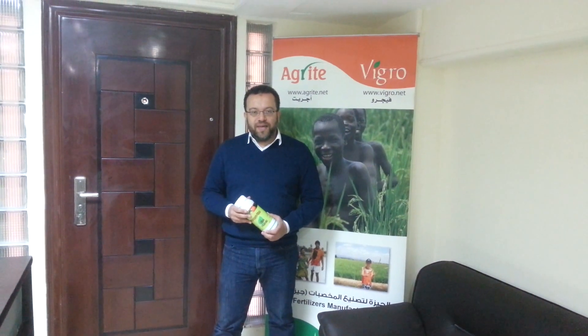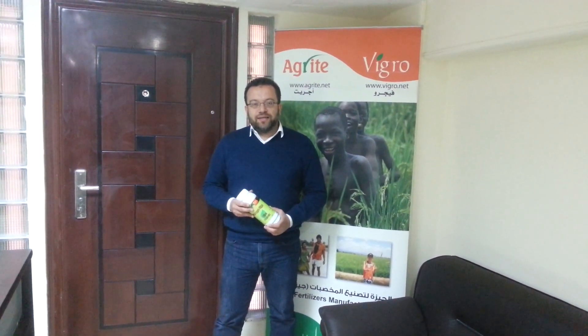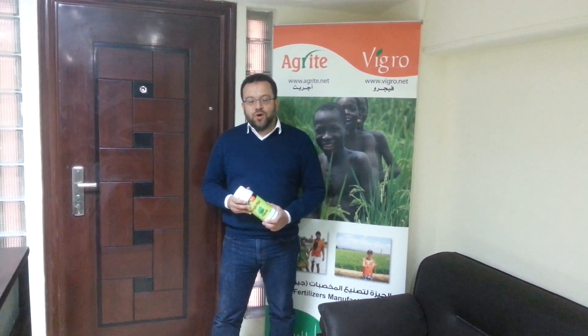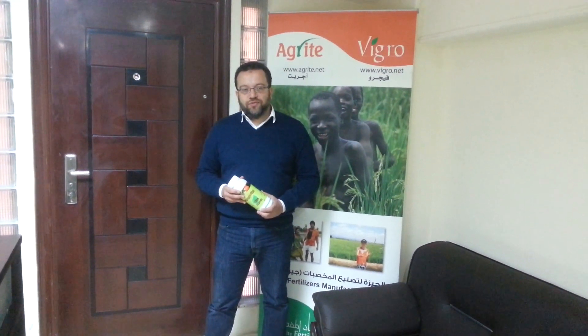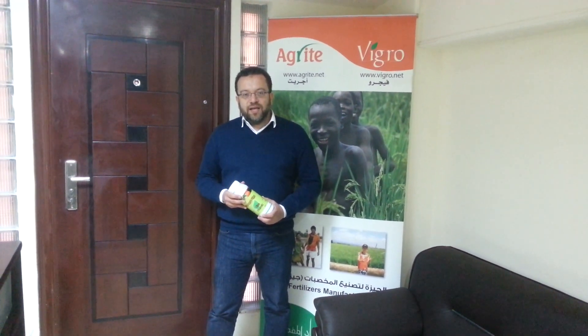Giza-humic is an organic fertilizer composed of humic acid, fulvic acids, and amino acids that works in improving plant growth in all stages, improving roots, growth of plant, vegetative growth, and also improves total oil yield and yield quality.